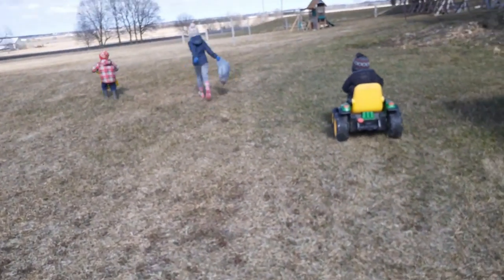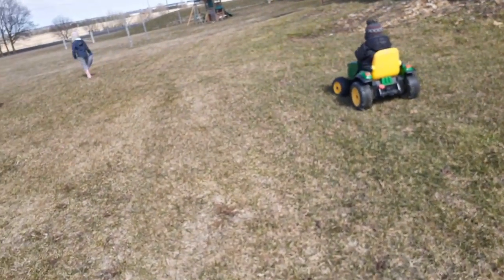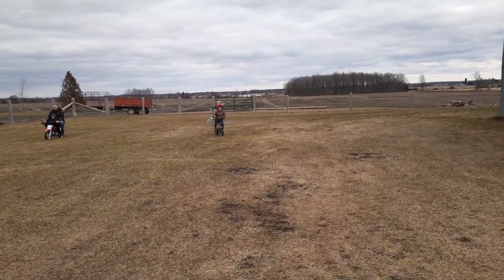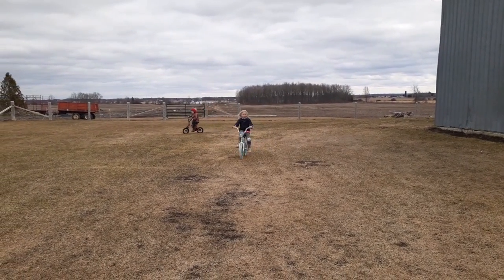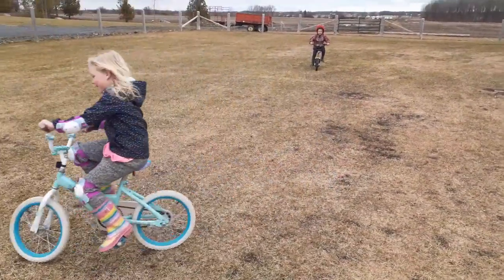There are 25 square pieces of Lego and then 14 taller pieces hidden out there. Good job guys! Also, both kids got their training wheels off today and apparently they can just do this no problem.